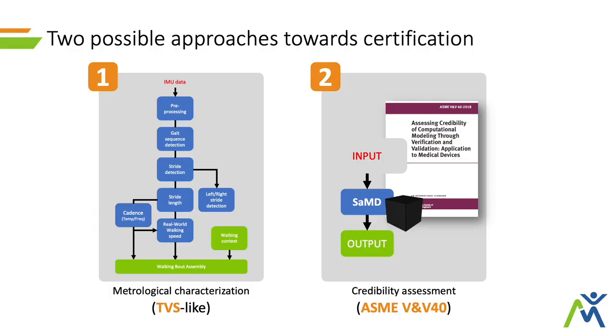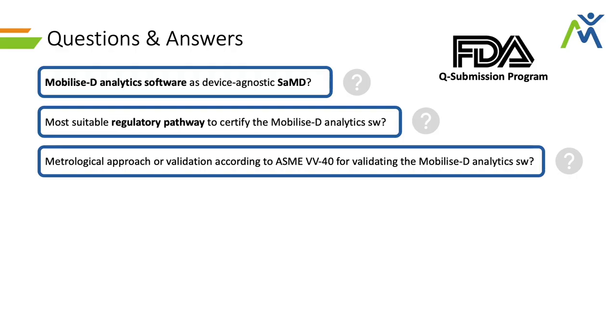If this black-box approach is applicable, we should be able to leverage it against technical standards such as the ASME VNB40, where VNB stands for Verification and Validation, which lays out a series of steps to show that your model — in this case the pipeline — is actually credible. With these questions, we went to the FDA and identified a specific program that allowed us to ask for feedback before actually submitting an eventual request for marketing authorization.